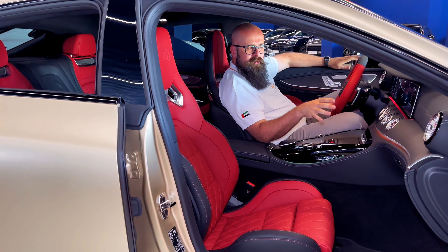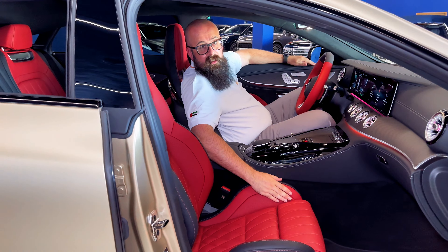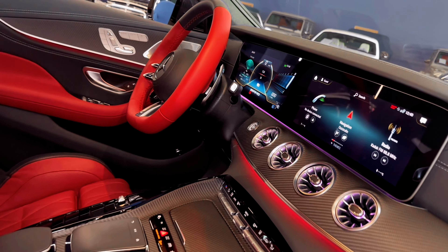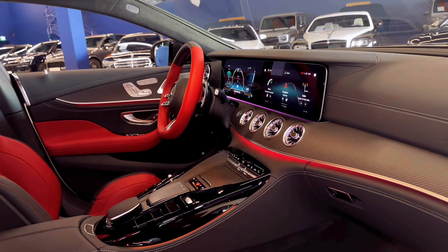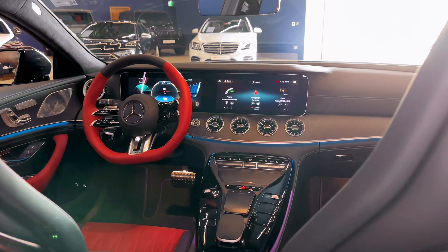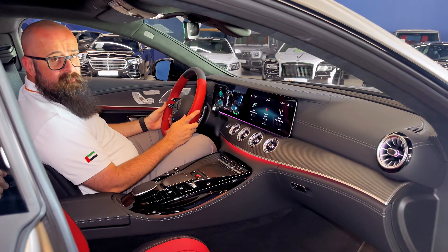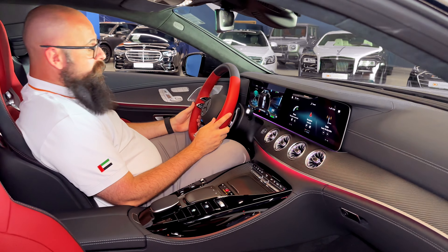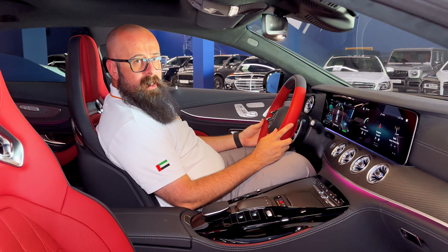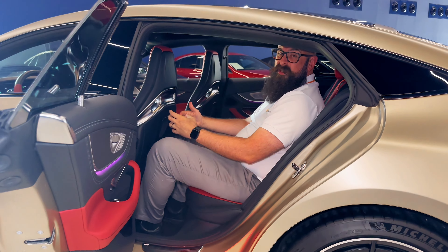Whilst you're scaring your partner and the kids in the car by doing some silly speeds, why not take time to appreciate the interior? Exclusive black and red Nappa leather, this wonderful satin-finish carbon surrounding the majority of the dashboard, a gorgeous multifunction steering wheel giving you all the controls necessary to keep everyone screaming, and also a wonderful Burmester sound system — a great place to be.